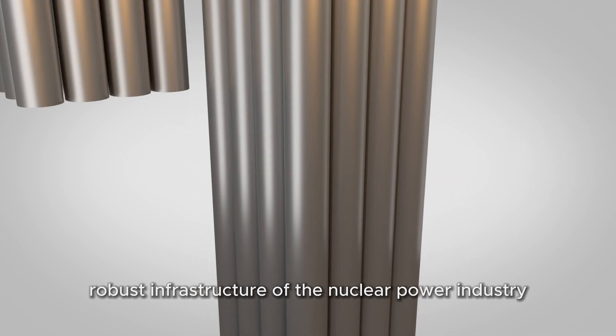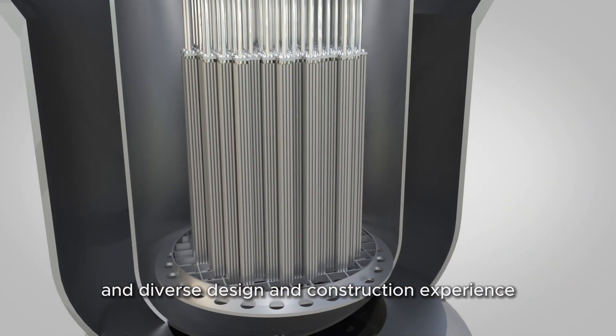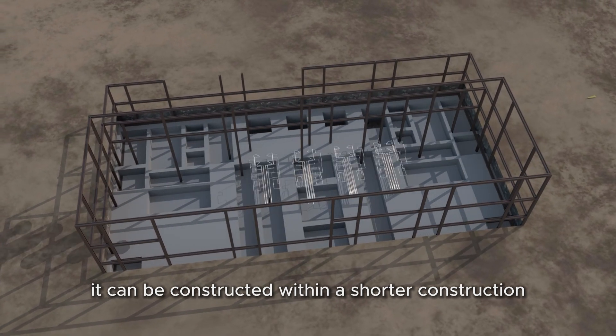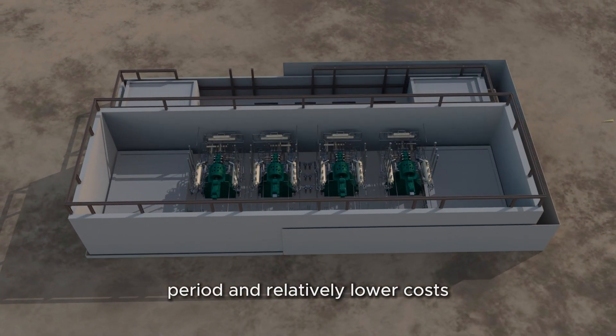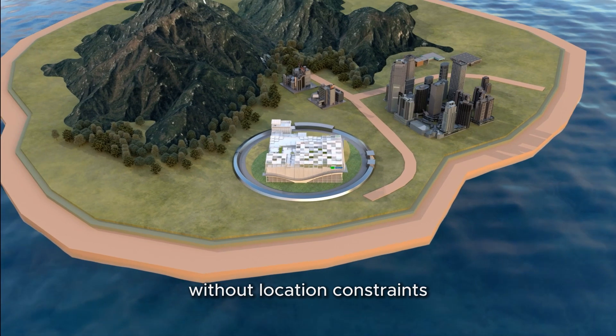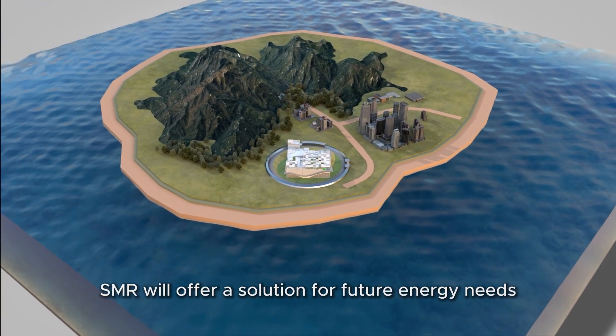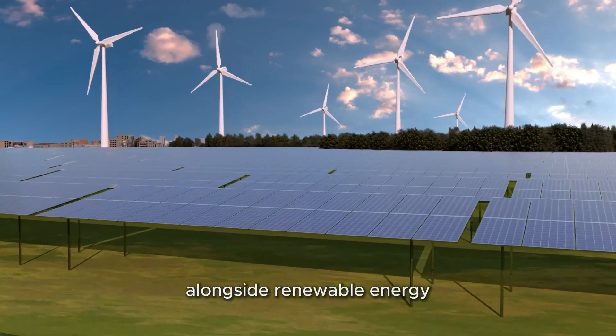The innovative SMR will demonstrate world-leading competitiveness based on the robust infrastructure of the nuclear power industry and diverse design and construction experience. It can be constructed within a shorter construction period and at relatively lower costs without location constraints.